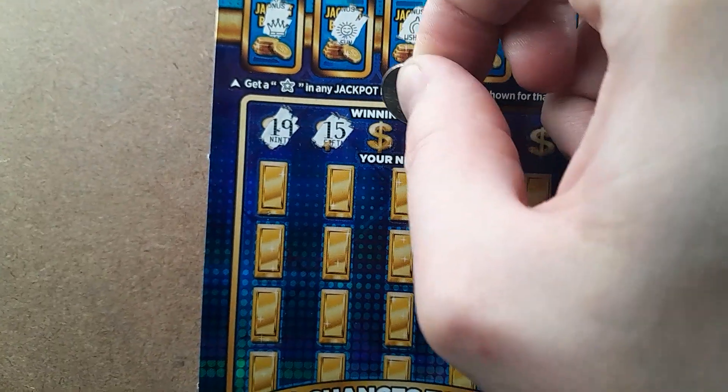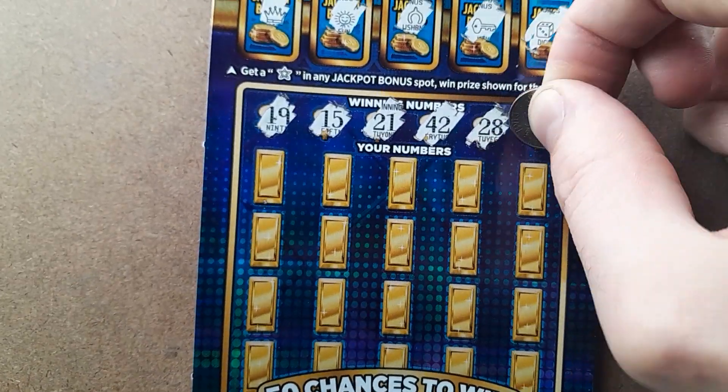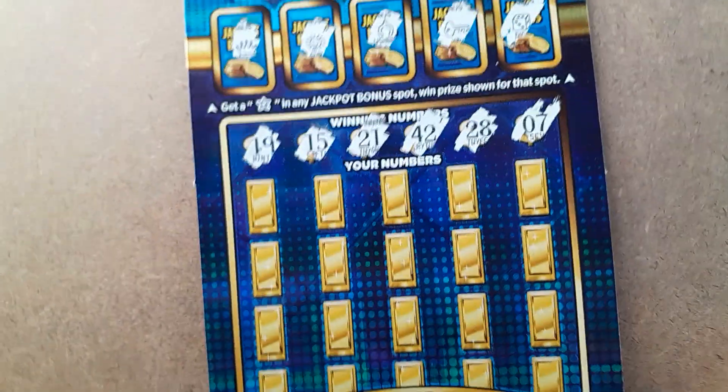Looking to match numbers 19, 15, 21, 42, 28, and 7.